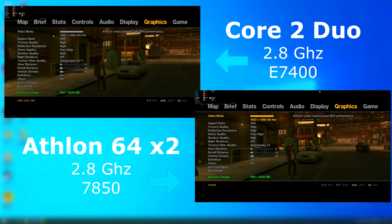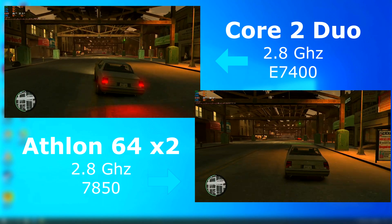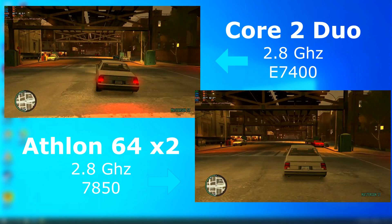GTA 4, however, being very CPU-dependent, shows the Duo pulling ahead of the Athlon. Here are the settings used across each — I'm not going for max FPS here; it's more about how each CPU handles the same settings. Both CPUs felt about the same, with the Duo having slightly less latency.